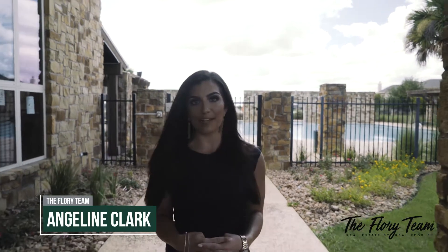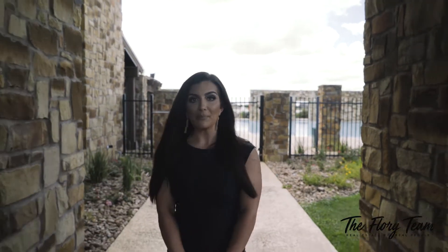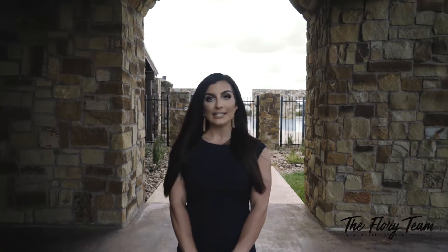Welcome to Stone Creek Ranch. I'm Angeline Clark with the Flory team of RE-MAX Professional Group. The Flory team partners with many major builders like Liberty Home Builders to assist buyers who are wanting to purchase a new construction home.